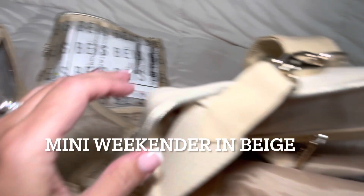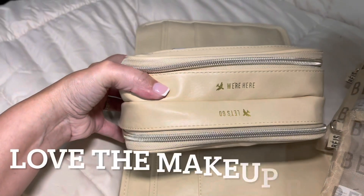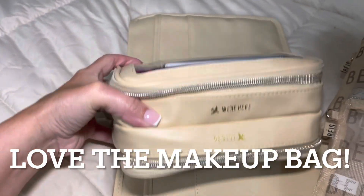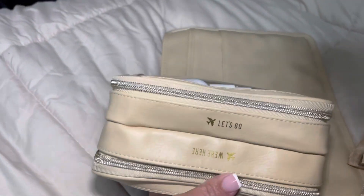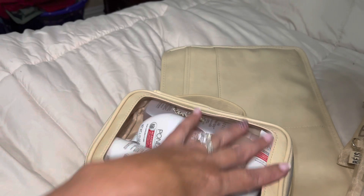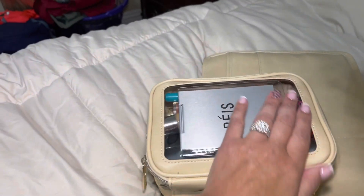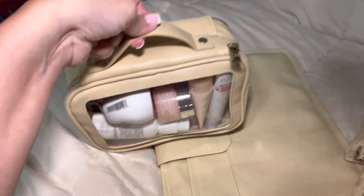See how much I can organize in this bag and get it ready. This is the makeup bag — it's really cute, it says 'We're Here,' it comes with a mirror, and on the other side it says 'Let's Go.' I'm putting all my face creams on one side and then the other side is just my basic makeup that I'm going to be taking. Really handy, super cute.